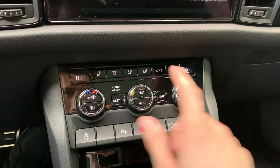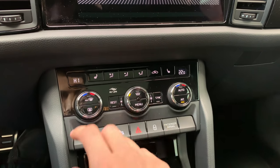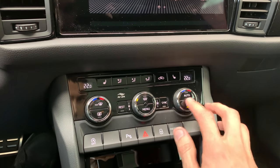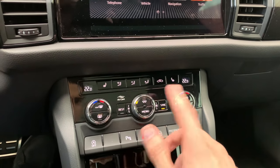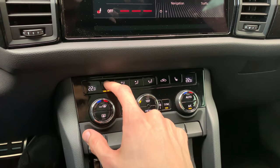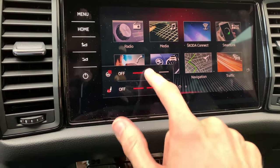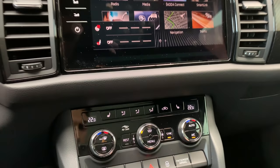This is the front seat heating below, and this is the heated front windshield which is an option. Dual zone climate is confirmed — you can set cooling or heating independently. If you press this button you can access heated seats. There's also a heated steering wheel which is a nice feature. I'm not sure if you can control the steering wheel heating via the touchscreen — it seems you operate it via this button, which is a bit odd.